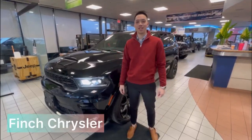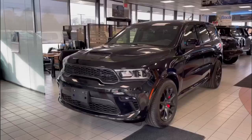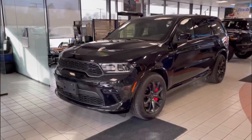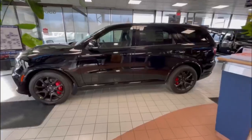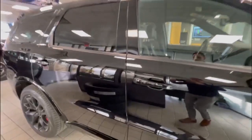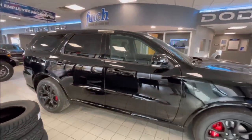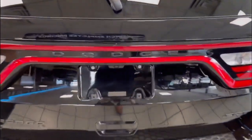How's it going? My name is Andrew from Pinch Chrysler. Check out this 2022 Dodge Durango SRT 392. It's a high-performance SUV that offers a thrilling driving experience, and it comes with a 6.4-liter V8 that generates 475 horsepower and 470 pound-feet of torque, paired with an 8-speed automatic transmission that provides quick and smooth shifts.